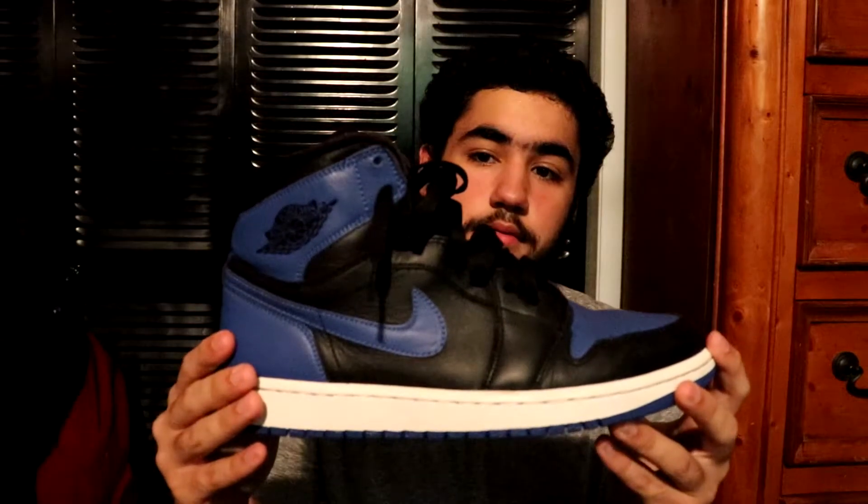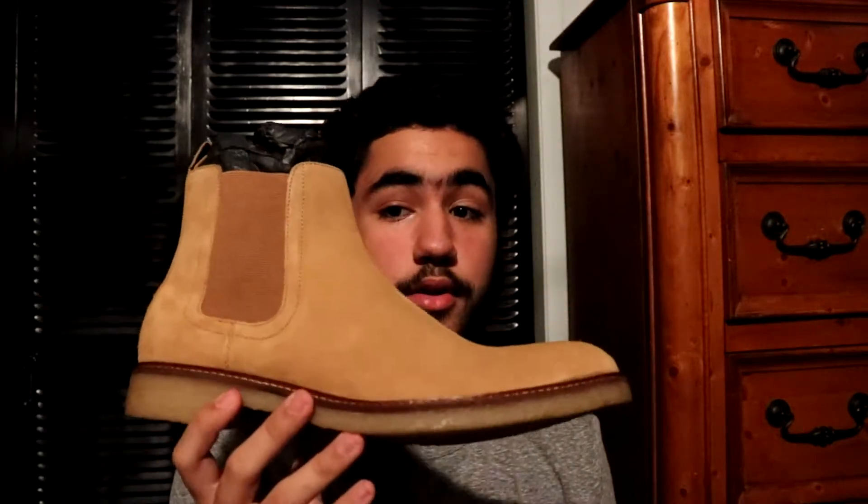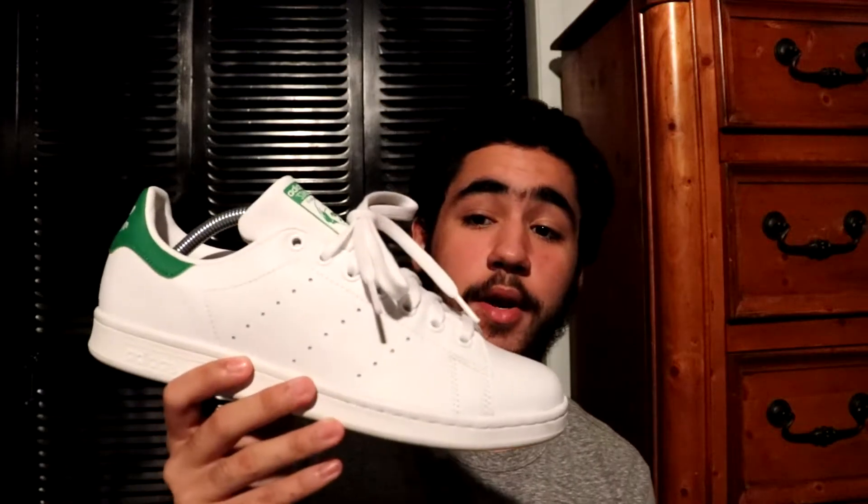Next we got my only pair of Vans — the slip-on checkerboard cream. Next up you got my only designer shoe, which is a pair of Chelsea boots from Banana Republic. The quality on this shoe is really really good, better than most. I wouldn't compare it to high-end designer products but it's still pretty good quality. Next up you got my only pair of Under Armor — the Curry 1 Gold Medal.